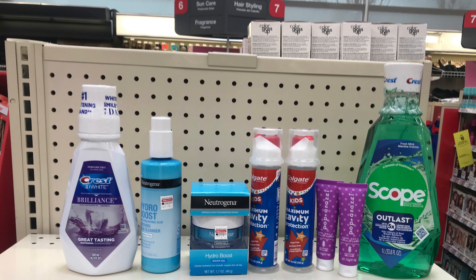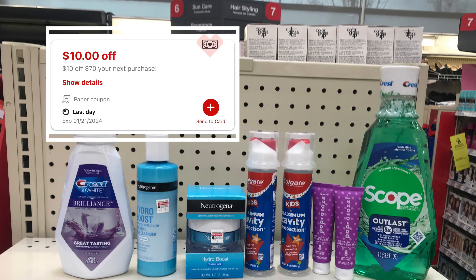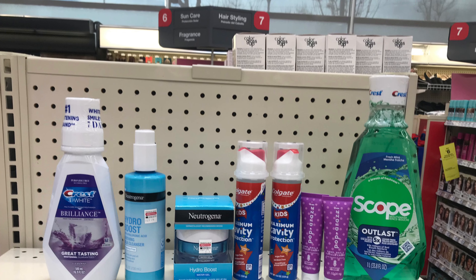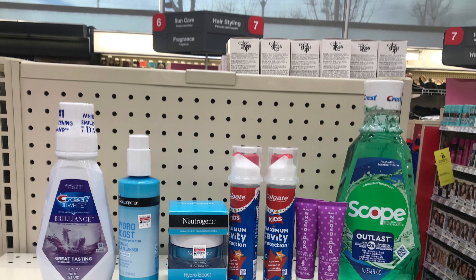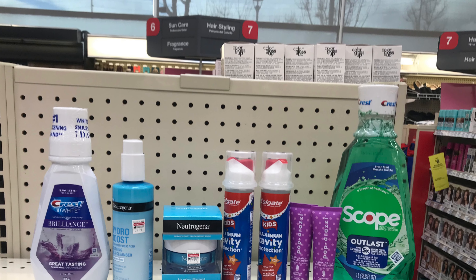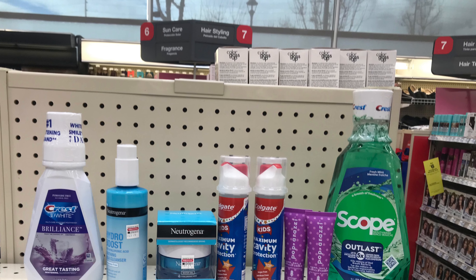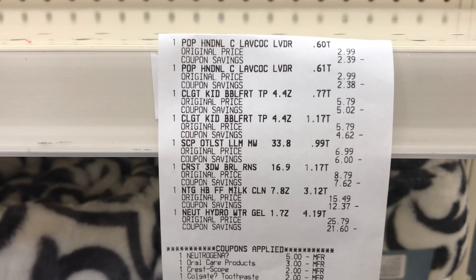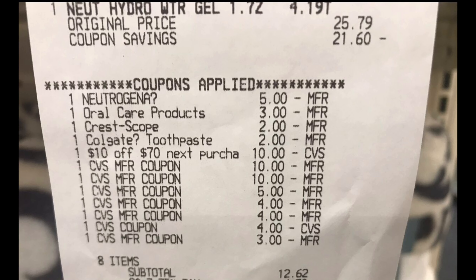These are everything I picked up in this transaction using the 10-of-17 next purchase CRT. The total for all items before coupons is $73.64. I used the coupons mentioned and ExtraCare bucks for the rest, paying anything left over out of pocket. Everything worked out — all the coupons came off: the Neutrogena coupon, the 3-for-2 double dip with the $2, and the $2 for the Colgate. I also used the 10-of-17 next purchase CRT and $40 in ExtraCare bucks to help pay it down.